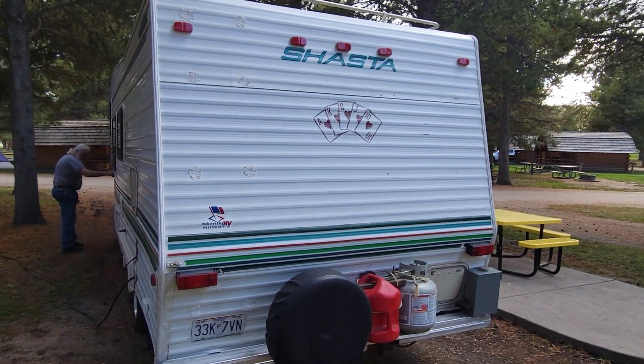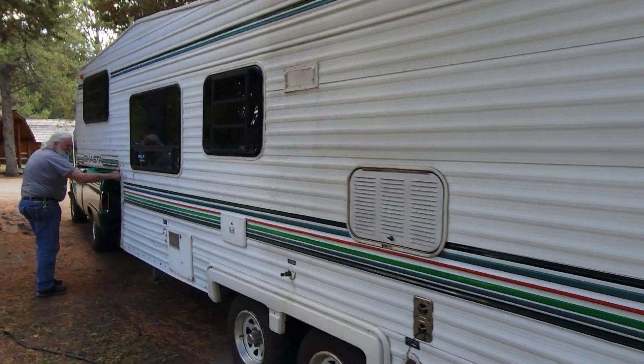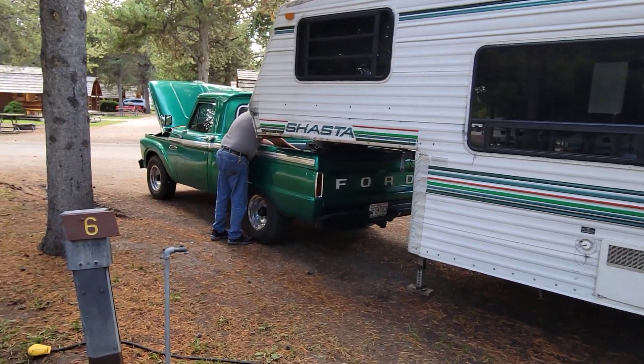We're here in Montana — no trouble with the 429 coming over the hills. Please hit like and subscribe to the channel if you want to see more cool camping adventures. Cheers.